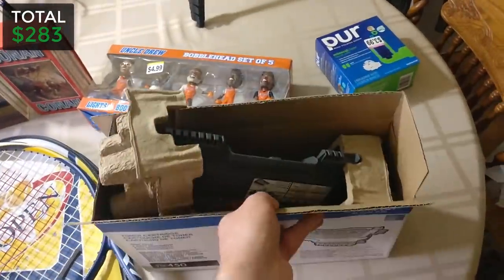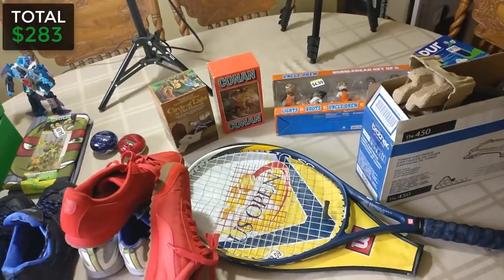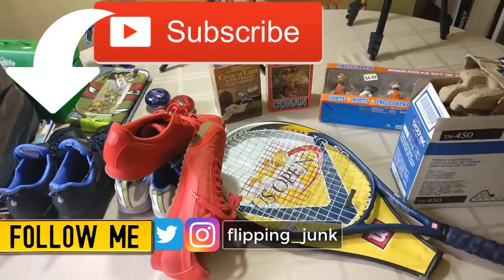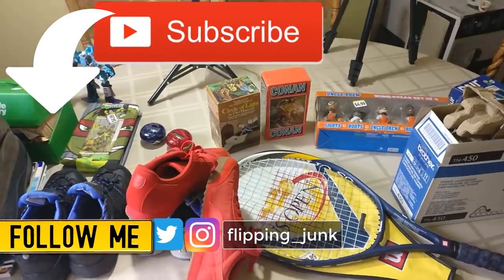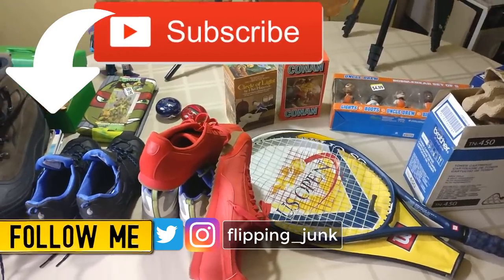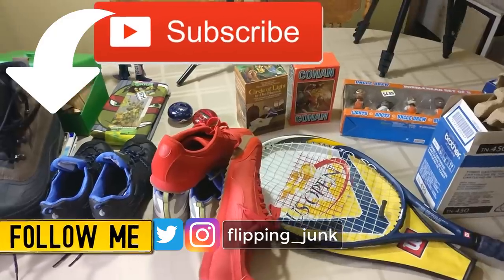That's my haul for three days — not one of my greatest hauls recently, but definitely not bad. We're definitely gonna make some money and it was certainly fun to go out and look for this stuff. I'm looking forward to the community sale tomorrow and I'll be vlogging that too, so make sure to subscribe, hit the like button, and ring the bell. You can find me on Twitter and Instagram at flipping underscore junk. This has been Wick — until next time.